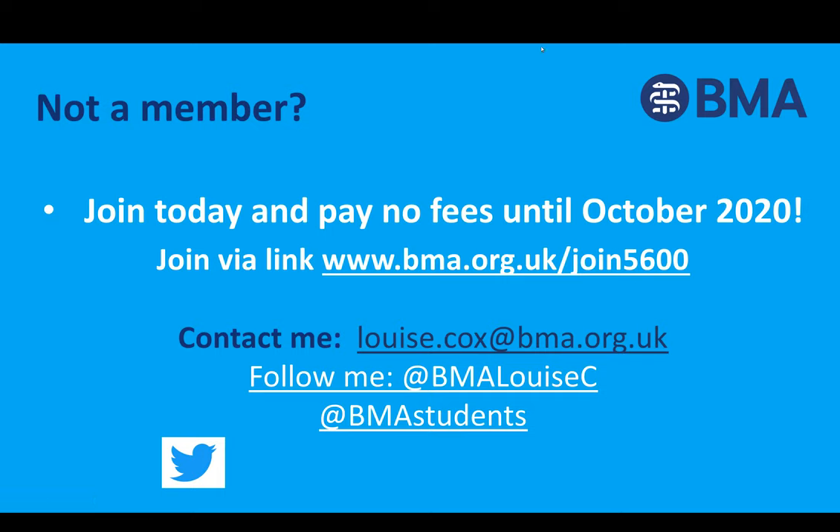If there are no more questions, enjoy the rest of the tutorial. Thanks again to the Becoming a Doctor team for having us along this evening. Thank you, Louise. And thanks to the BMA for supporting and sponsoring us. The tutorial will begin shortly.